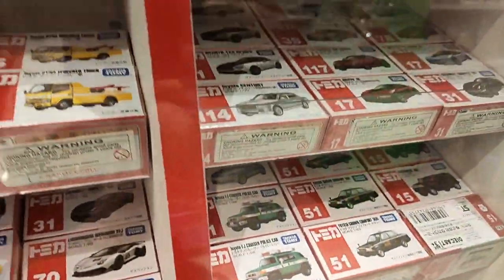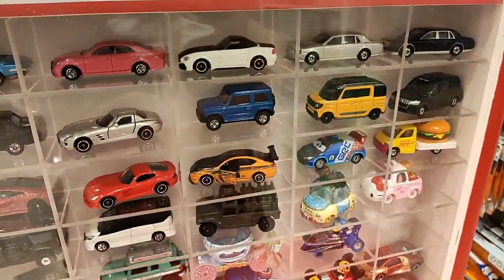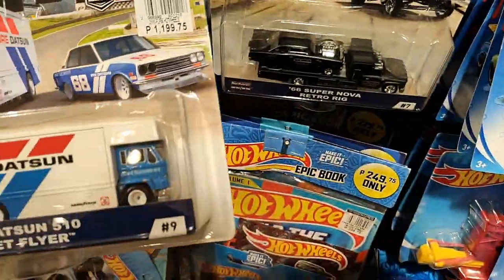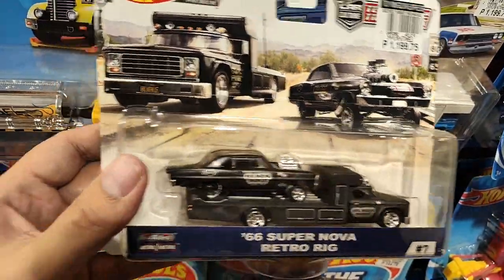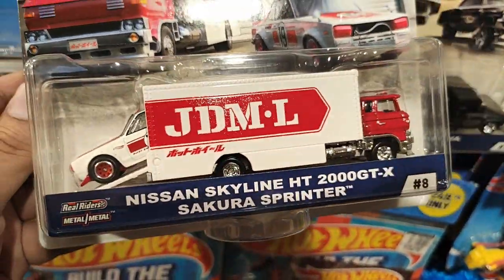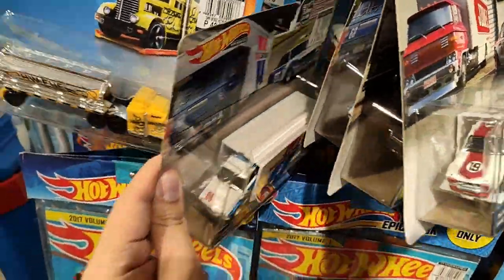Both Lamborghinis look really awesome and cool. There are some cars on display here too. The Team Transport section still has the Datsun 510 and the Supernova from the current wave — we're really late on this wave but happy they're starting to display the Team Transport series.